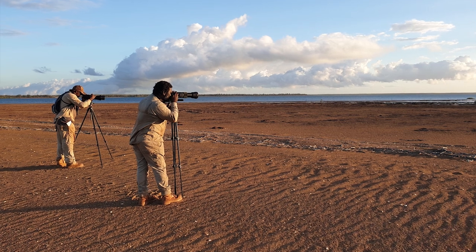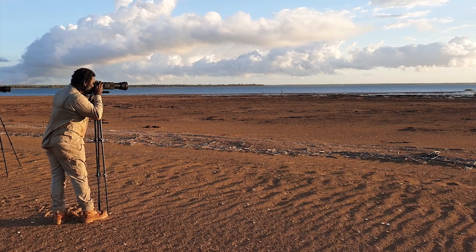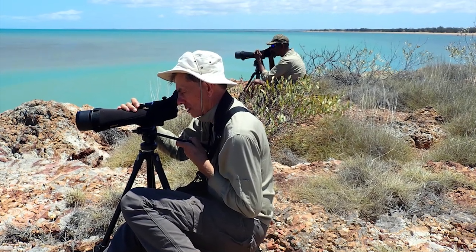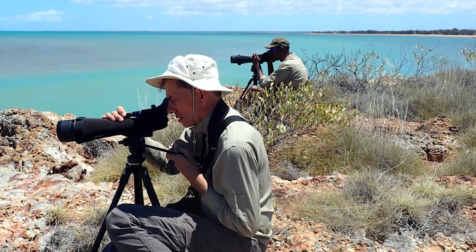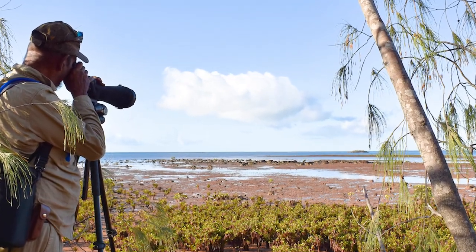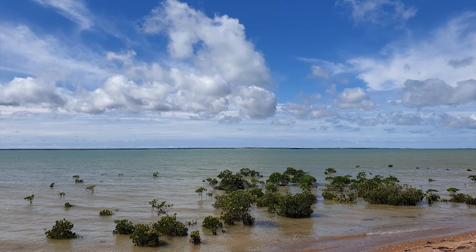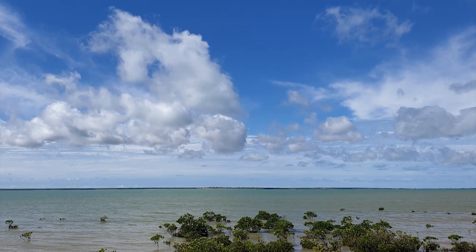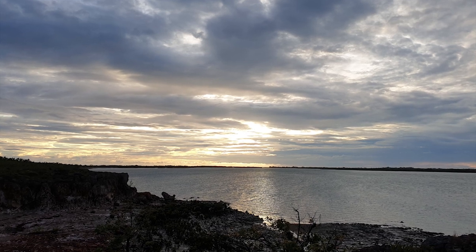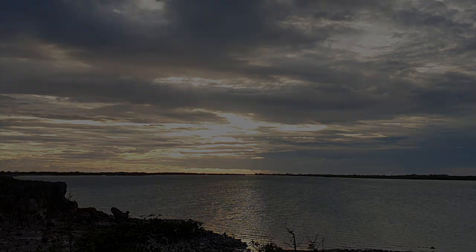As this training progressed and we got out on country, it was good learning on both sides — through the western science side, but also the cultural side. Roger, the bird expert, was more interested in my local language name for each species of birds. And this is something me and Roger Jentz were actually talking about — having the western science name, then having our local name and what it means in our language, and merging them together culturally and through western science. I always think marrying the two up makes it stronger — having the two together.